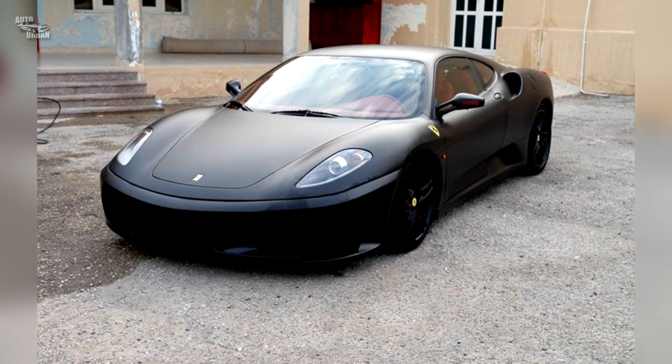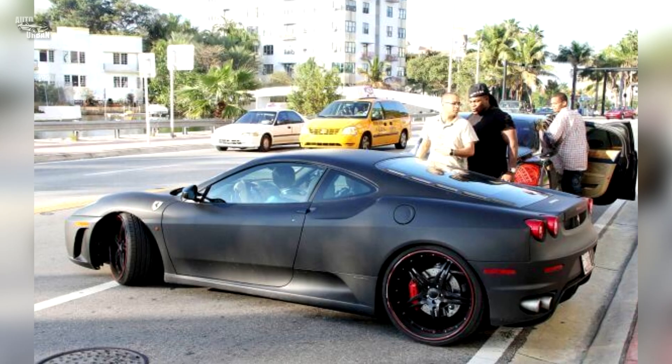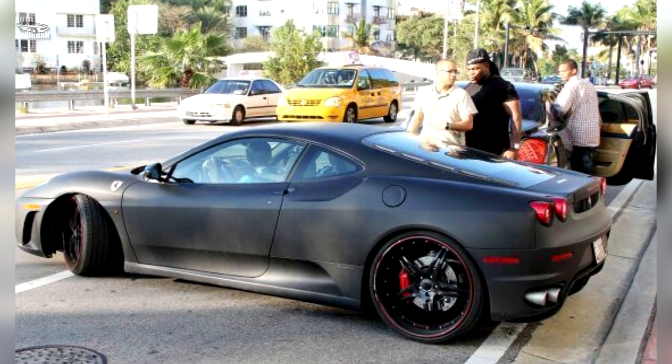Ferrari F430. Bieber bought himself this car when he turned 16. Like his Porsche, he had it done in matte black with red-outlined black rims.